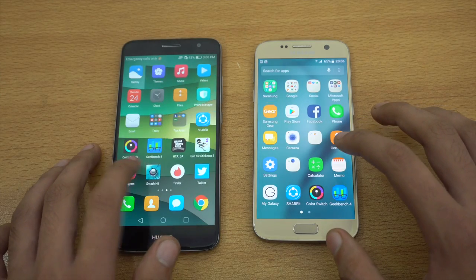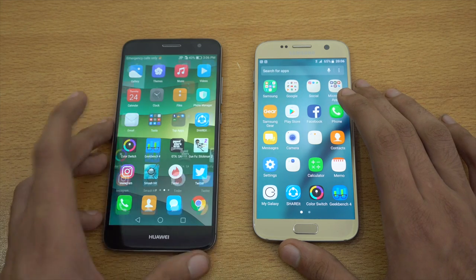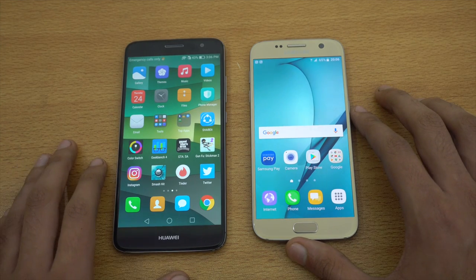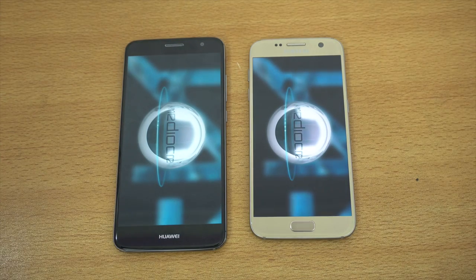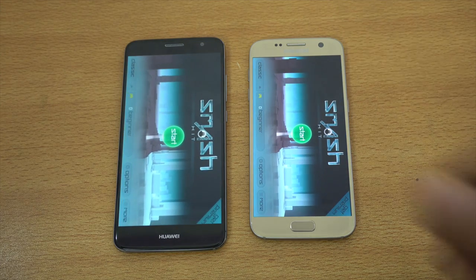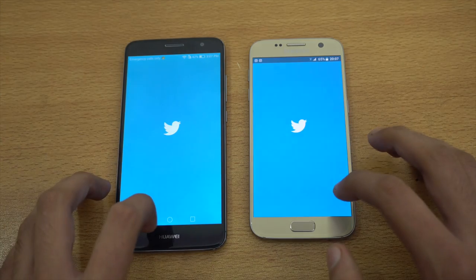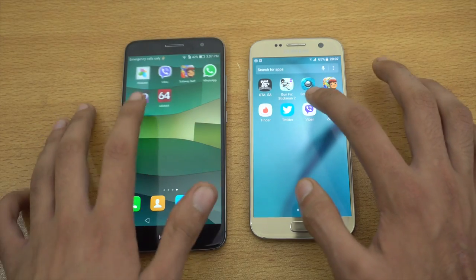Let's check out Calculator. It's going to be in the tools folder — and again, it felt almost the same. The Galaxy S7 is really quick with the animations. Next up we got Smash Hit, a game. We need to open these because we want to test out the RAM management. Galaxy S7 is faster. Let's go back and check out Twitter — S7 is faster.